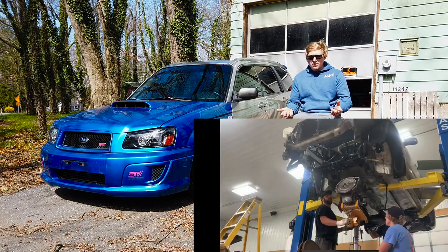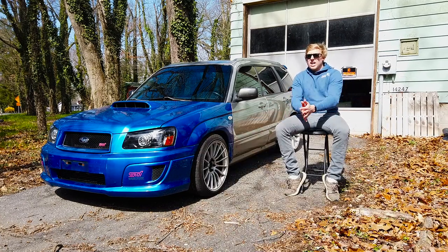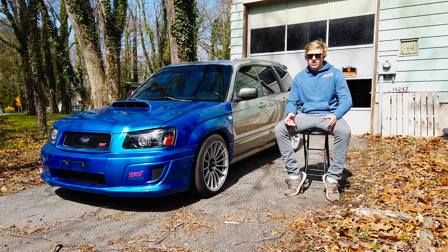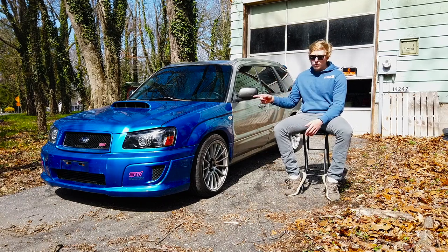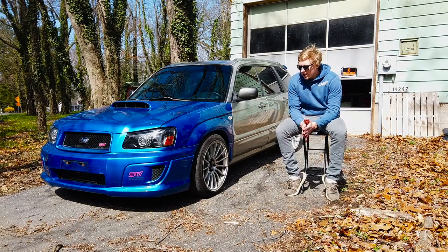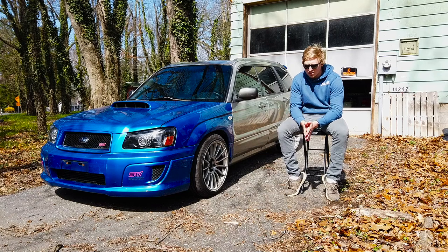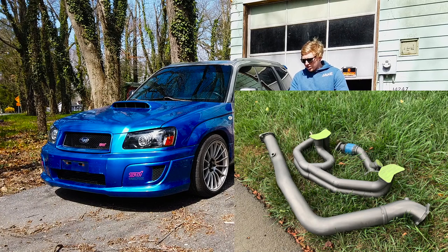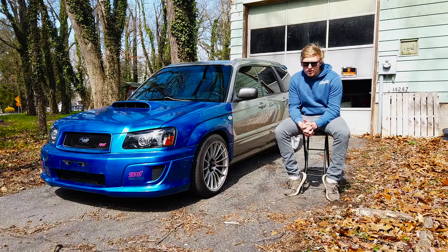I decided that if I'm going to do a six-speed swap, I might as well make more than 350 horsepower. So I ended up selling a lot of the parts I had previously bought and gathered beefier parts capable of making more power. I went with a Forced Performance Black turbo with the inlet, ID1300 injectors, and different headers because my original headers were all one piece — I wanted a header and up-pipe setup to run an external wastegate. Got all the exhaust parts ceramic coated and got everything back together.